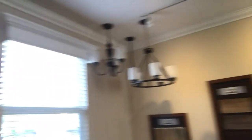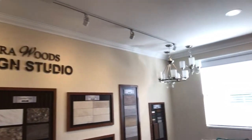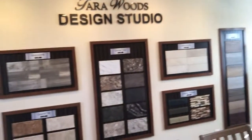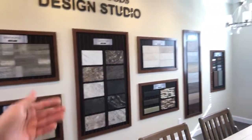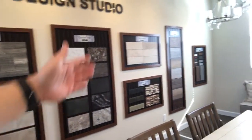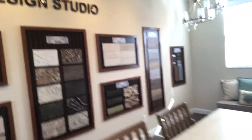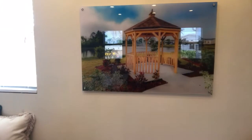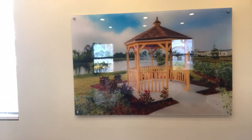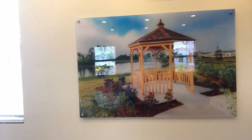And then of course here's the lighting package — the oil rubbed bronze and the brushed nickel — and then the various individual samples: carpet, flooring, tile, Formica, accent tiles, level two flooring, and at the far end, the exterior package. And then we finish up with our beautiful gazebo overlooking one of the three amazing lakes in the expansion.